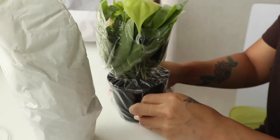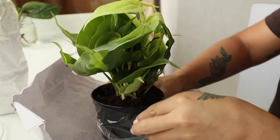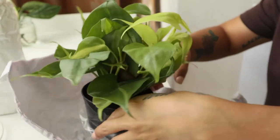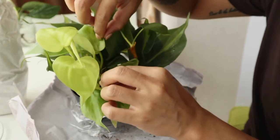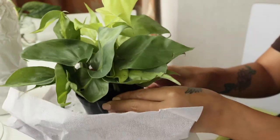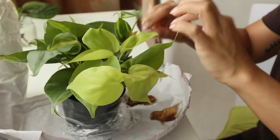This one is the Philodendron Brazil. Oh, totally nice! Can you see how full and beautiful it is? There are little babies coming out — oh, there are a lot of babies! Okay, so some foliage are almost dead, but it's okay. I totally understand — this took four days to deliver.